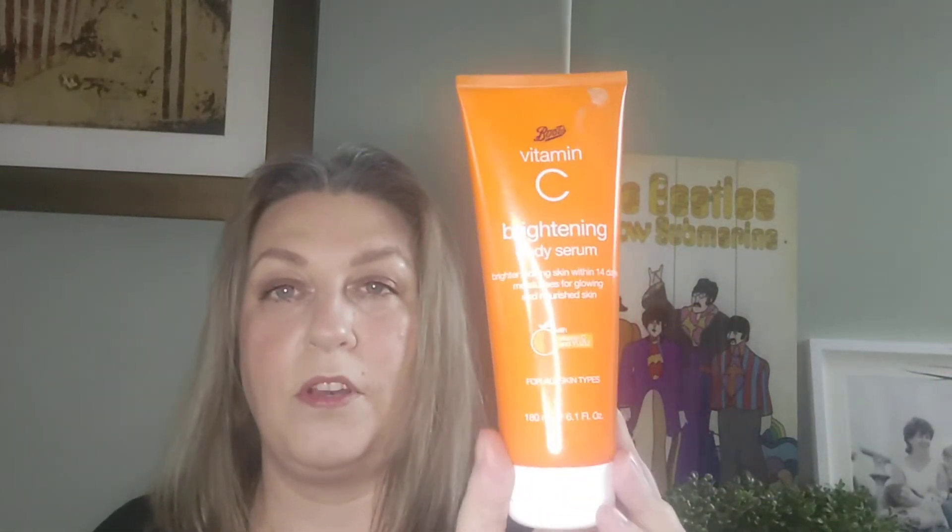I have a vitamin C brightening body serum from Bearworks — I didn't even finish it. Didn't like it at all, did absolutely nothing. Then there's the Anatomicals Cherry body lotion, which I absolutely love — fabulous smell, really moisturising. This will have been a TK Maxx purchase, probably got it for about two quid.